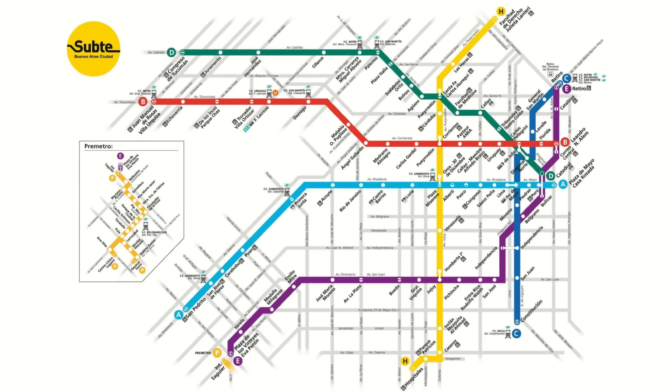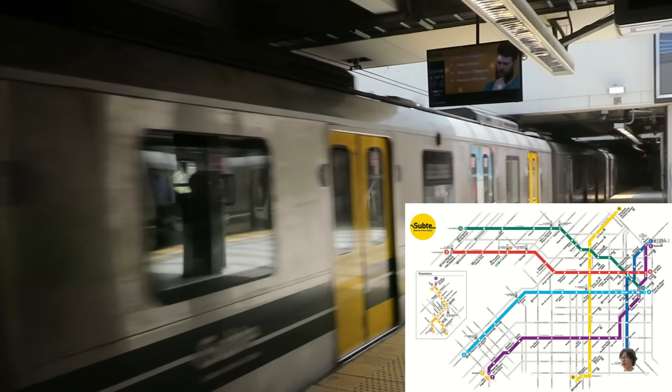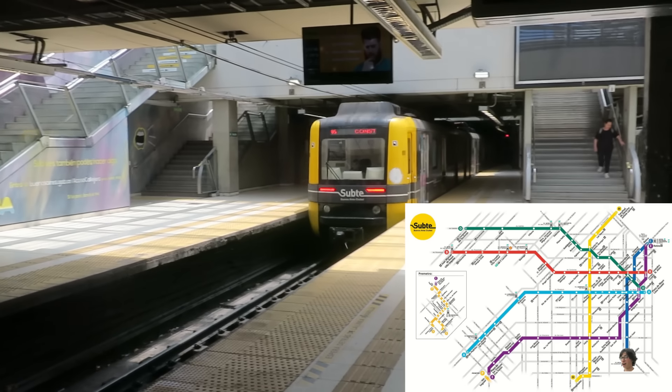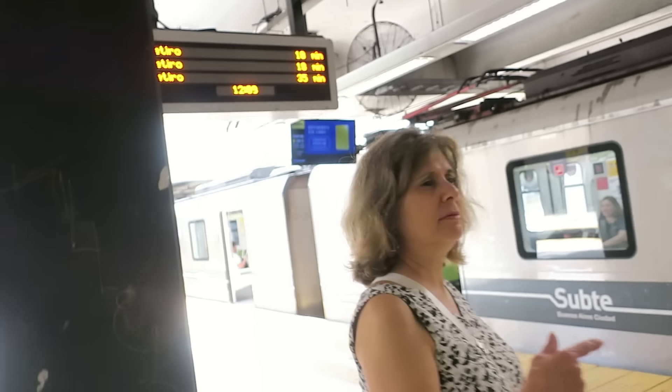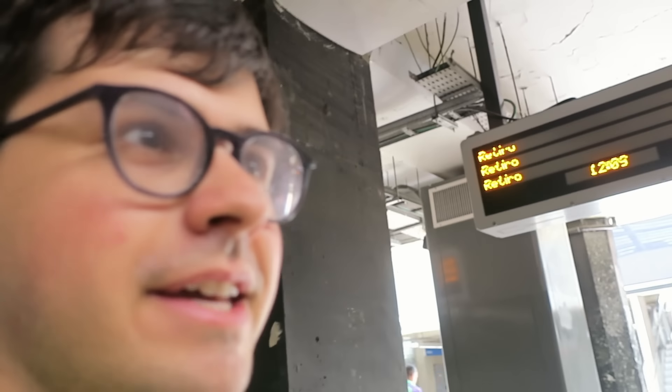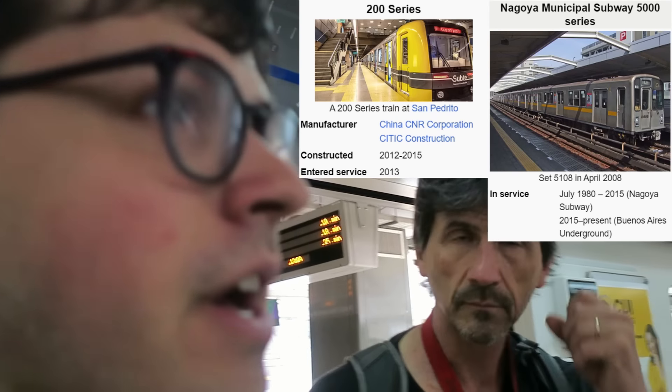We're riding the entire Buenos Aires subte today. This is Line C — I love that natural light. We'll get on it; supposedly according to Wikipedia this line uses some Japanese cars from Nagoya, but only the standard ones have shown up.